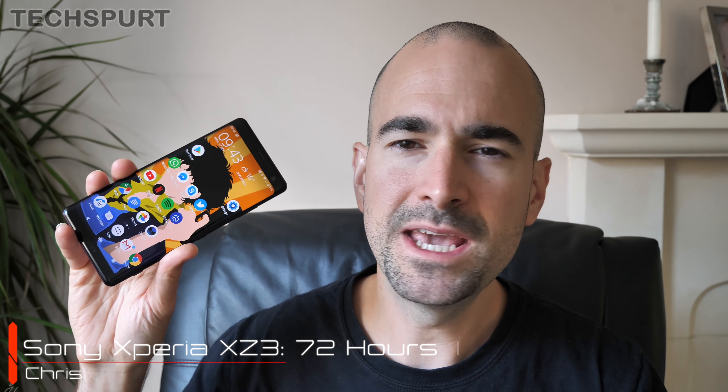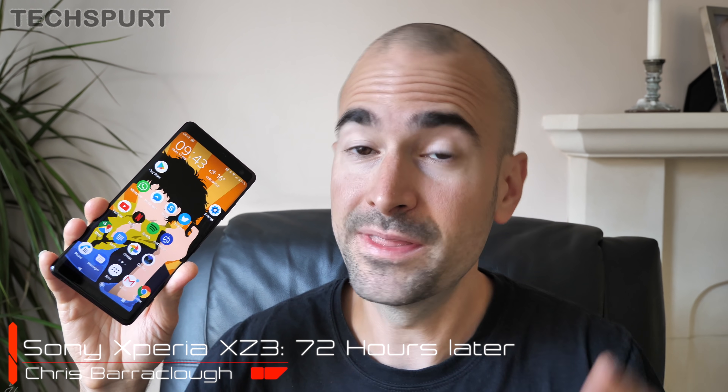Hey gorgeous peeps, this is Chris from TechSpur and I'm here with the Xperia XZ3, Sony's latest flagship phone. I've been using it as my full-time phone for three days now and that's obviously far too early for a proper in-depth review — not that that would stop everyone here on YouTube of course — but I thought I'd just share a few of my early thoughts.